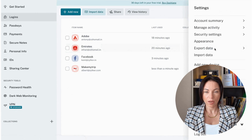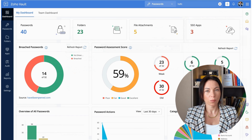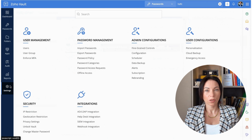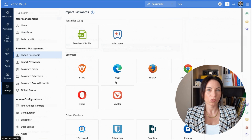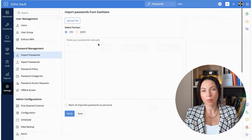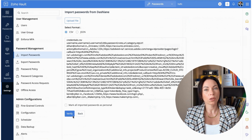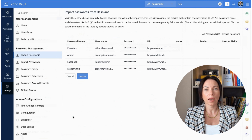Switching password managers might seem daunting, but Zoho Vault simplifies this process with ready-made migration support. With dedicated email and phone support, transitioning from Dashlane is both smooth and hassle-free. You can manually transfer your data in a few easy steps: first, export your passwords from Dashlane as a CSV file; next, sign up for Zoho Vault's free plan; then, in Zoho Vault, go to Settings and select Import Passwords; choose Dashlane and upload your file; finally, click Import and you're all set.